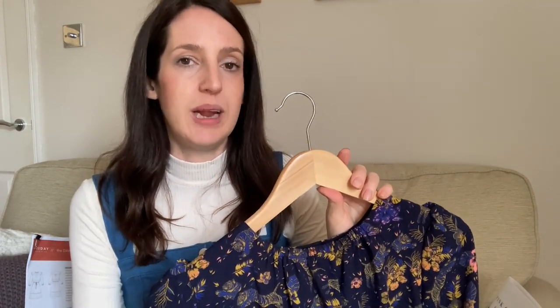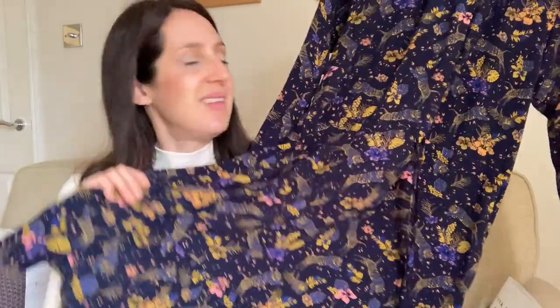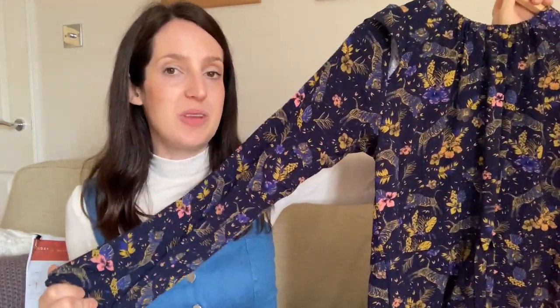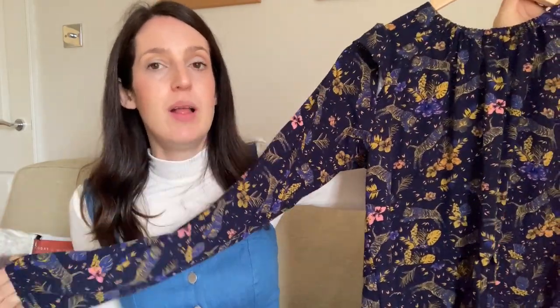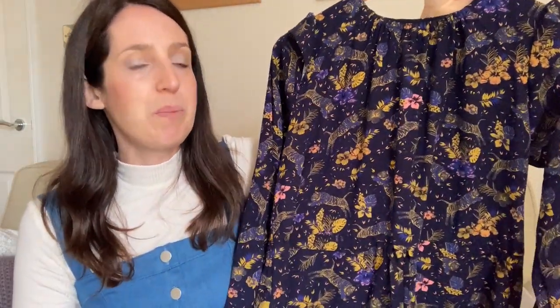I did shorten the ruffle from the pattern — when I sewed it up, it came up almost midi length, so I took at least three inches off to bring it to above the knee, which suits this dress better on me. I'm five foot six, so I was quite surprised how long it came out. For the sleeve, I made it much narrower and added a simple elasticated cuff rather than the ruffle, which helped squeeze more out of the smaller amount of fabric — just under two metres.